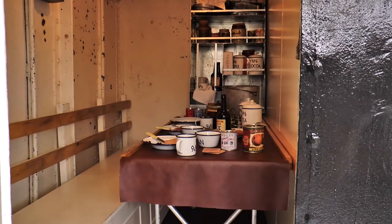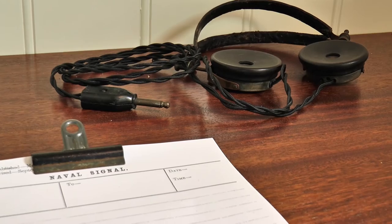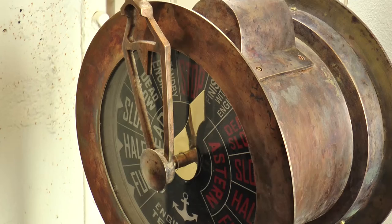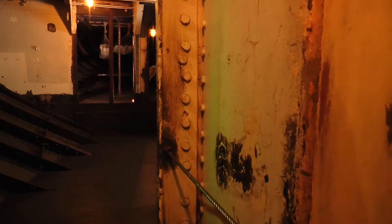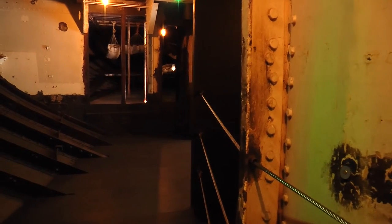Visiting HMS M33, you not only see — you hear what she must have been like. Sounds of the ship and her crew echo where lives were lived on board. You can almost imagine meeting a First World War sailor just around the corner.